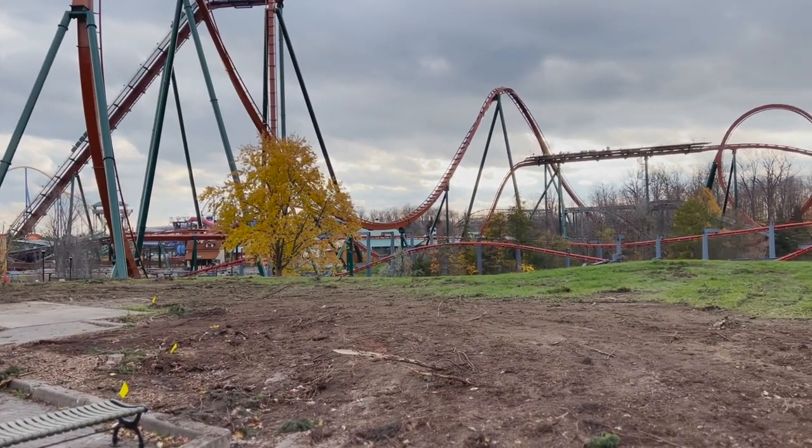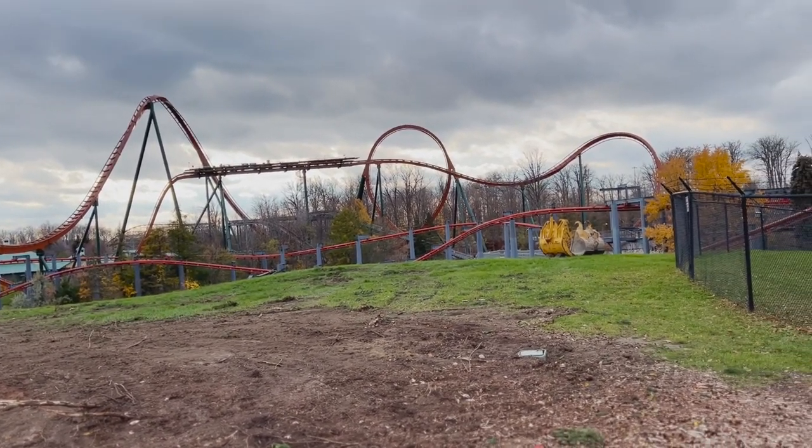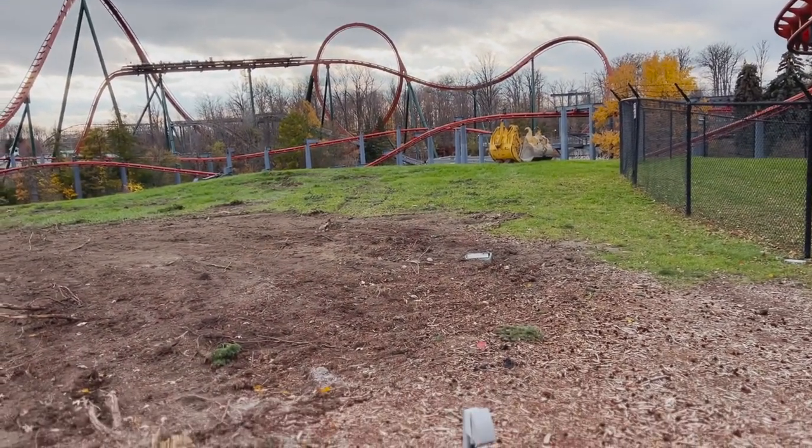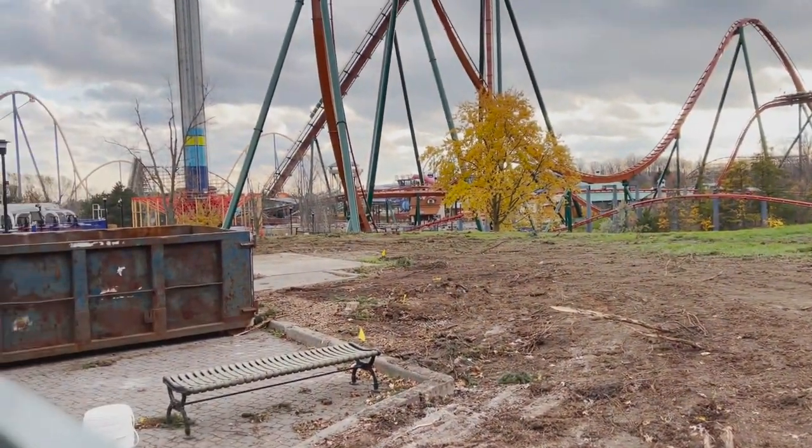With Winterfest starting and me being in the jolliest of spirits, we have in-person construction updates back. And as you can see, a lot has changed at Canada's Wonderland where the restaurant is going to go.